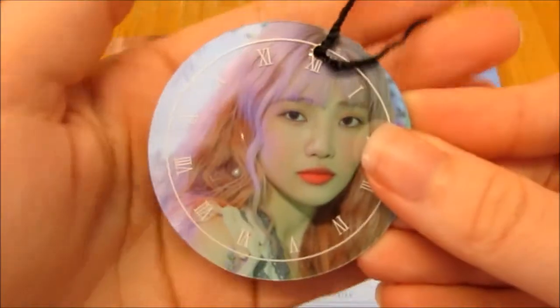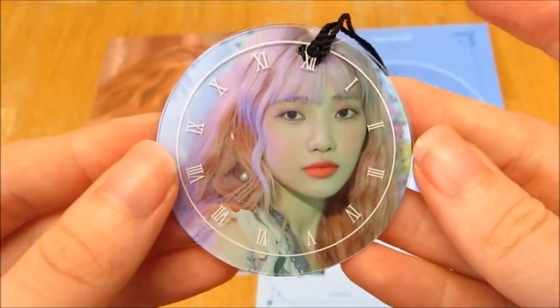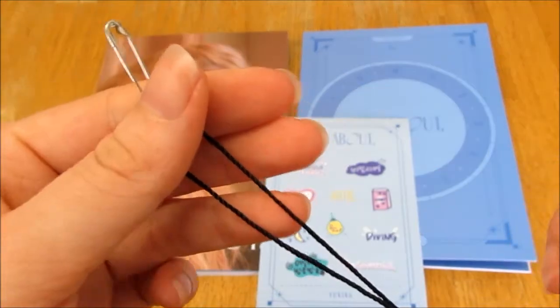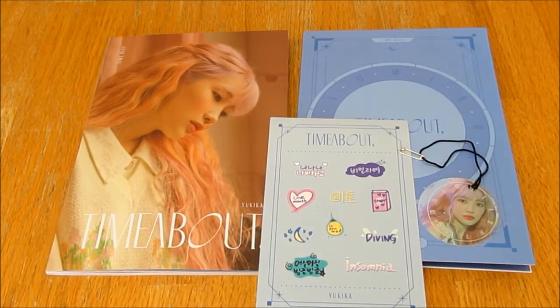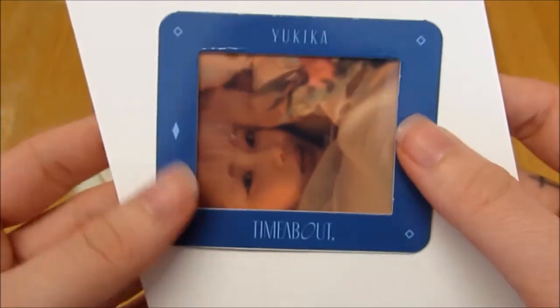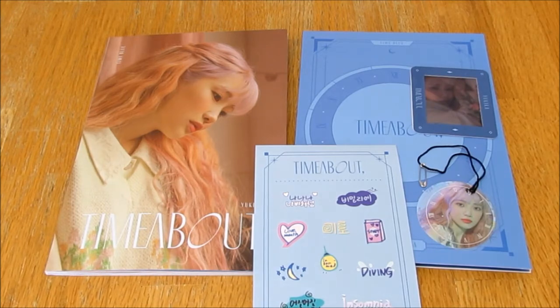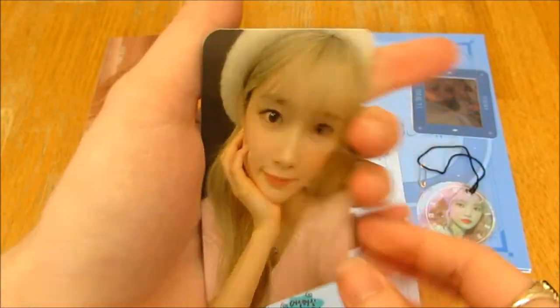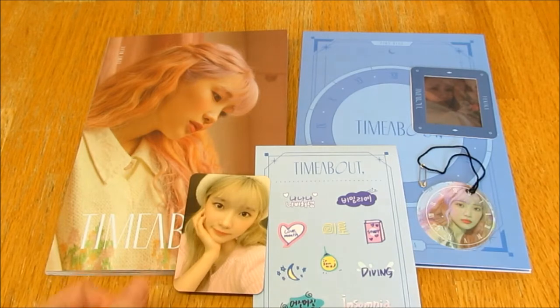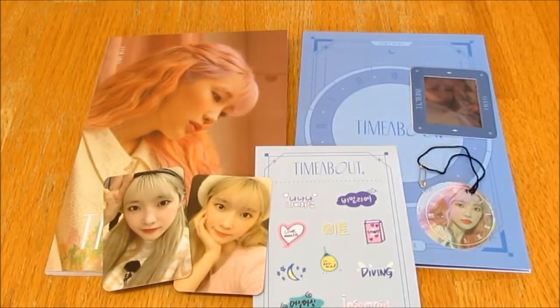We've got this little kind of pin clip button thing — it's cute, it's kind of on this rope like a pin. Cute. We've got this clear card — I'm not a fan of transparent clear cards but that's cute. And photo cards: I got this one, super pretty, her hair is kind of blonde. I also got this one with her blonde hair. I would have liked one with her pink hair, but I don't actually know if they did any with pink hair or if they were all blonde. They're gorgeous though, they're really pretty.